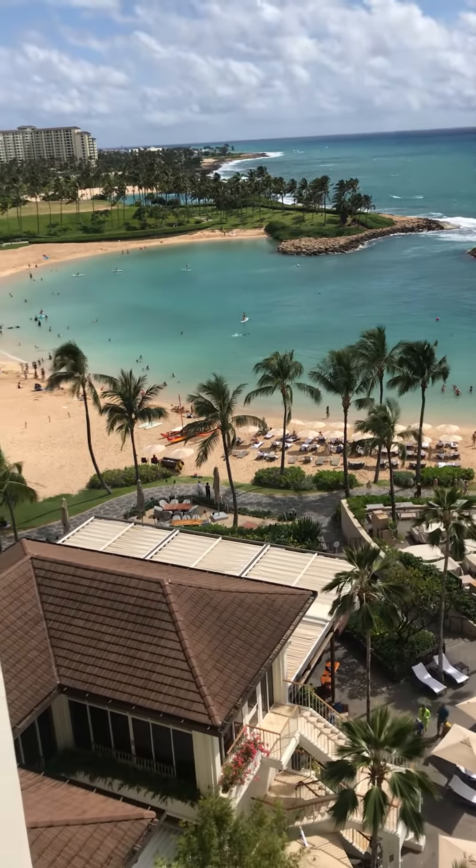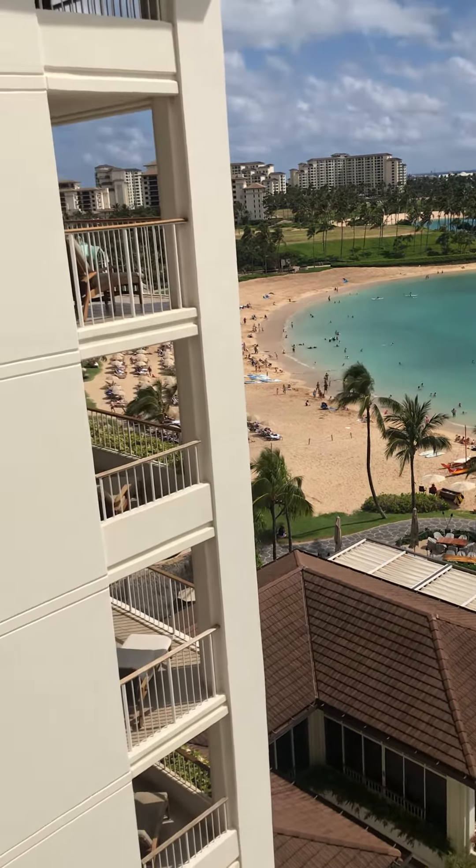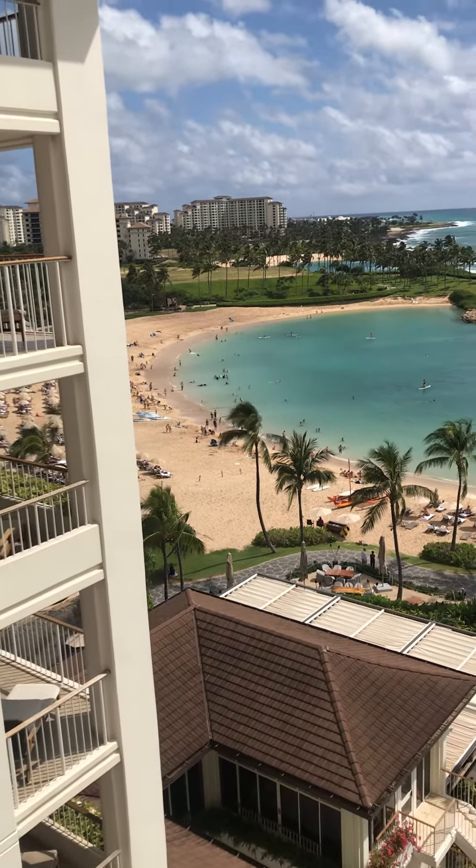Welcome. It's 82 degrees. Temperature and cool nature.